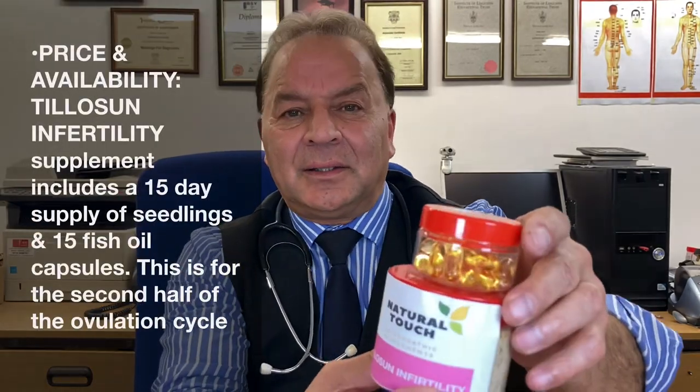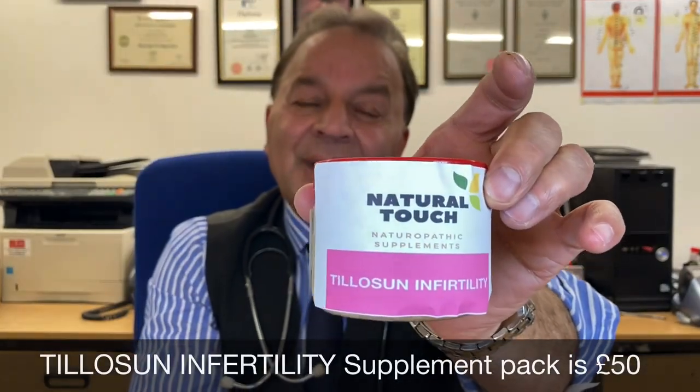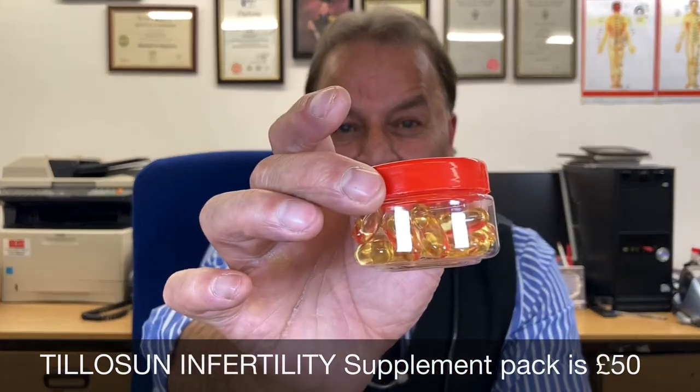In a similar way, you have Tillosun. Absolutely the same method — you use it for the next 15 to 30 days with a different fish oil capsule. You're taking both in combination in a cyclical period.